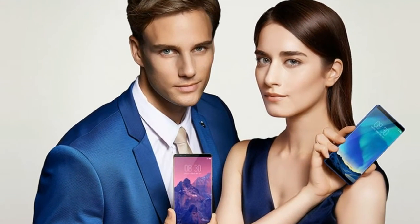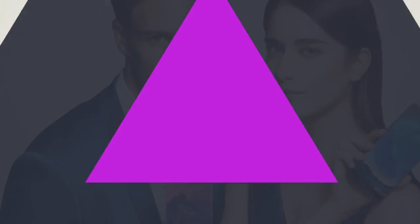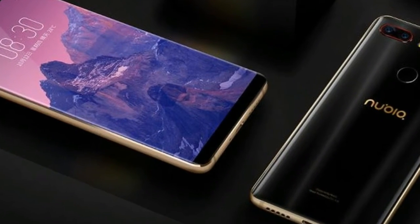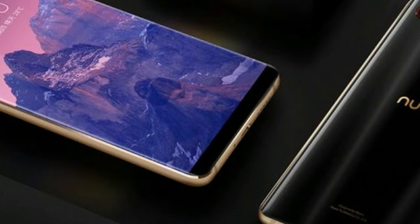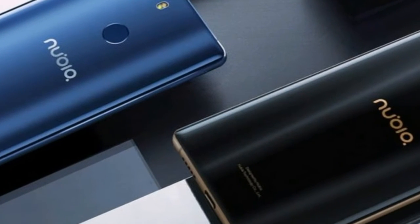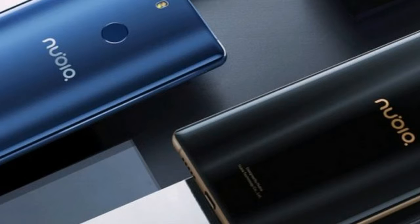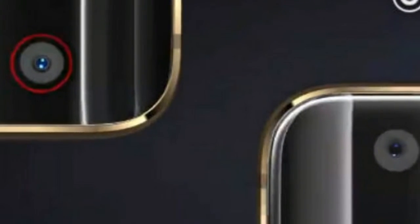The 3100mAh battery supports 26W fast charging, and ZTE promises 50% charge in 25 minutes. The phone is sold in either black or blue — CNY 2,999 (~$455) for the 6GB version and CNY 3,999 (~$607) for the 8GB option.